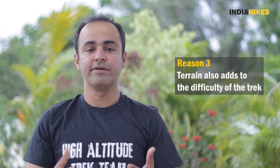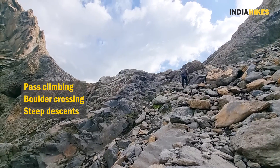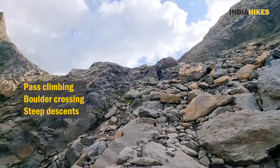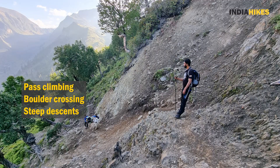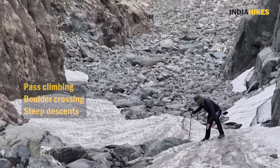Moreover, the terrain of this track also adds to the difficulty. On Kashmir treks we have seen very wide valleys and very flat meadows where you are walking for hours and hours. But in addition to that, on the Nafran Valley trek you have some pass climbing, some boulder crossing, and there are some steep descents where you have to be very sure-footed and very nimble with your legs to cross over those sections quickly.